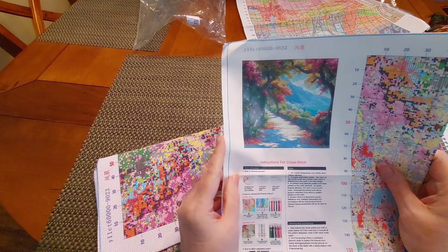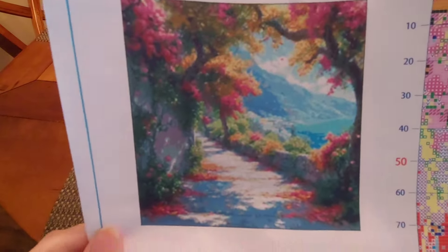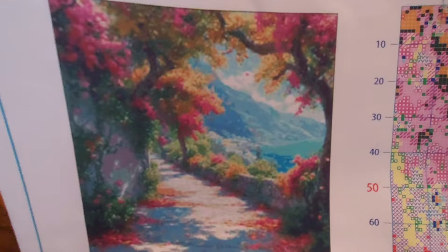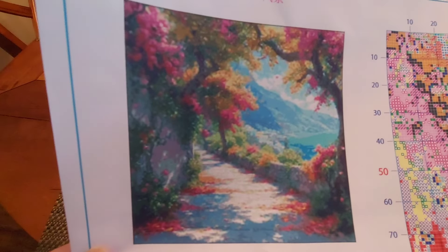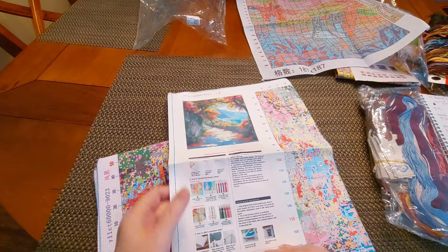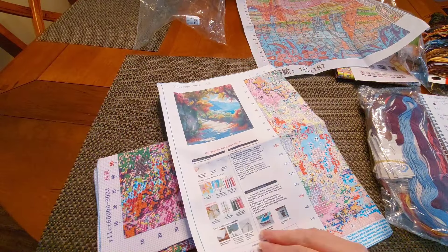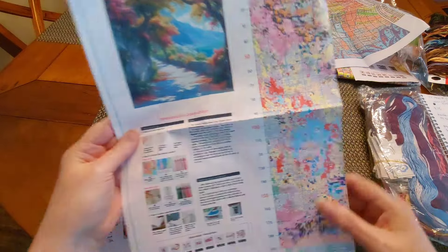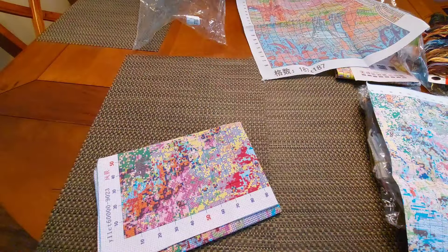Let's see what we've got going on here — this is the picture. I couldn't help myself; look at that mountain in the background! Oh my gracious. All I could think of was Grease. Can you tell I want to go watch Grease after seeing Mamma Mia? Here are all our instructions for cross stitch. Let me see if there's anything on the back — there is not. This is printed on shiny paper.